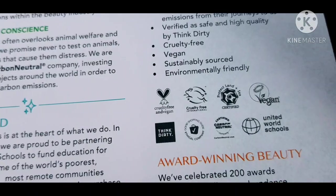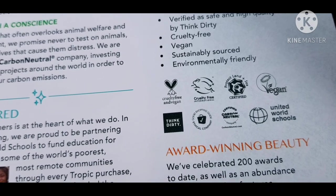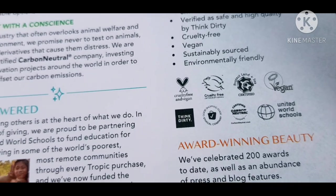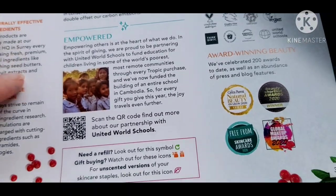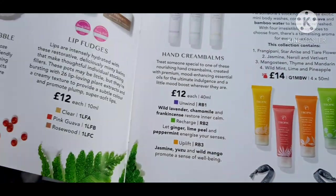You know — cruelty-free badges, vegan, protect land and sea, the charities, carbon neutral, the Think Dirty app. And it talks about all the awards that they've been given, which are many.